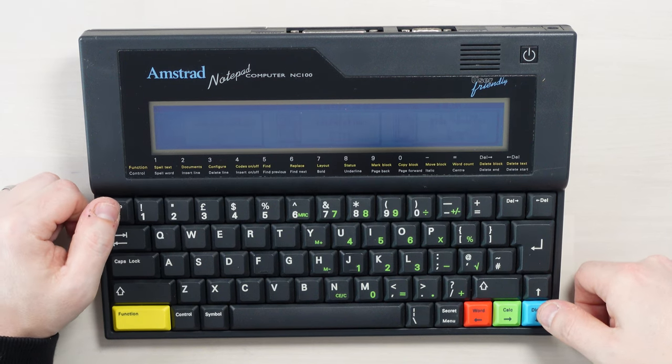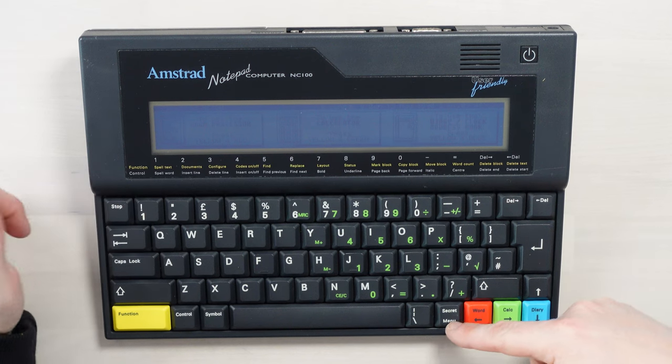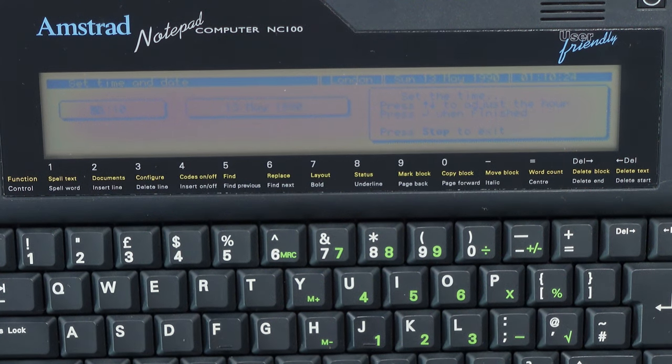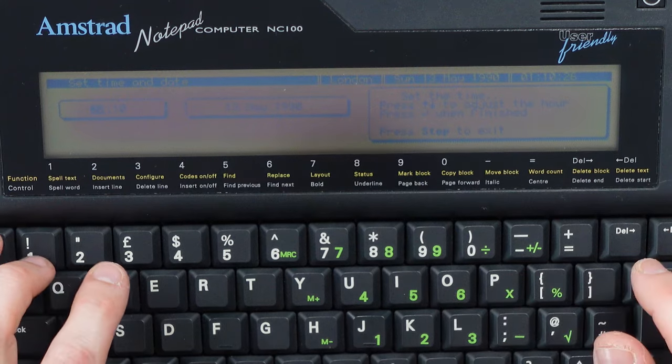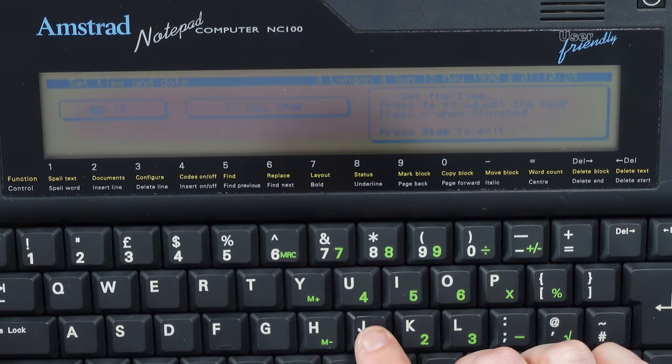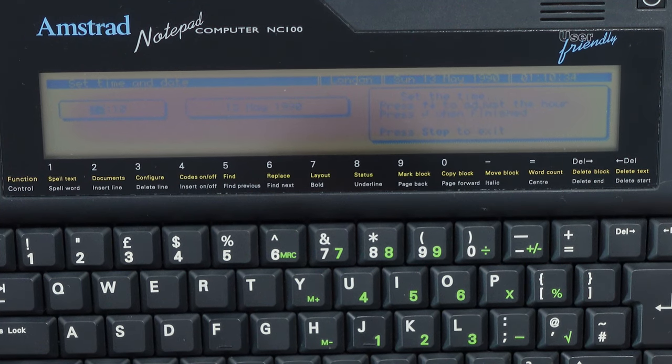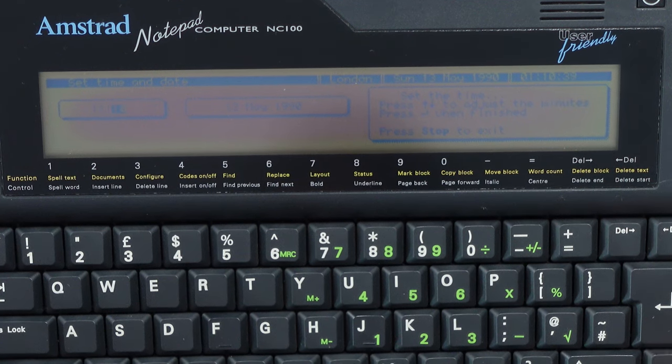Now look at this — there's a secret menu button. In this menu I can set the time and date. Right, set time and date. I've got to press up and down to adjust the hours. So it is 11:37 and it is the third...